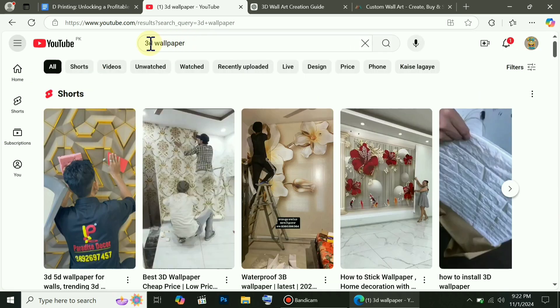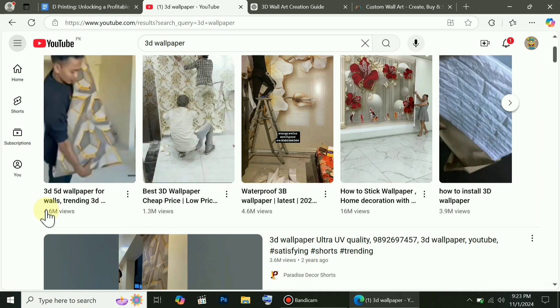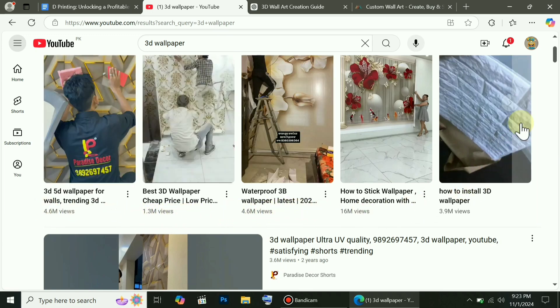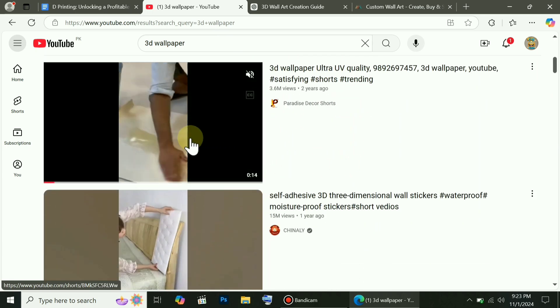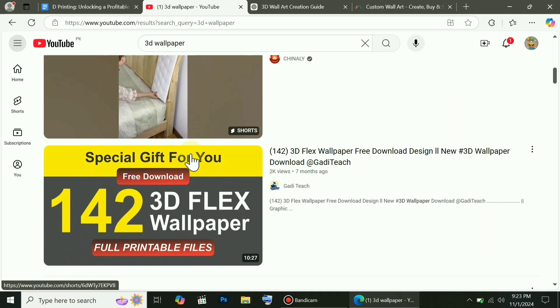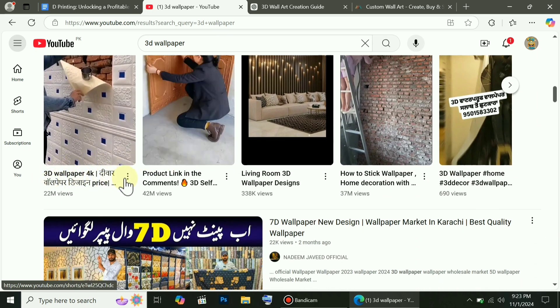Now, where will you get customers from? Let's go to YouTube and search for '3D wallpaper.' You'll find many short videos with millions of views. This one has 4 million views, this one has 1 million, and another one also has 4 million. There's a massive viewership for these videos because people love home decoration content. Some videos even have over 20 million views, which means people are making hundreds of thousands from this content.